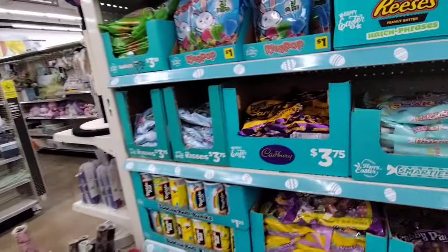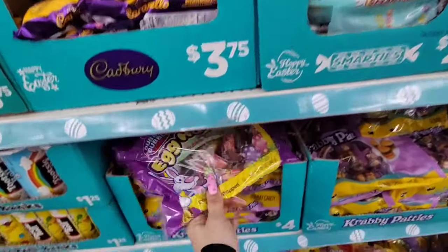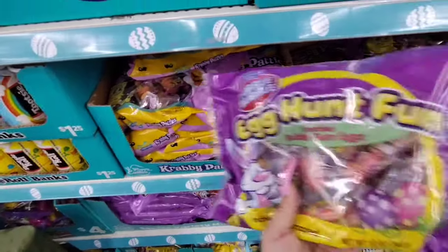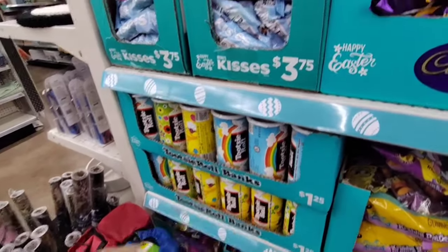We also have Cadbury Little Eggs at $3.75, Smarties are $2.00, and the Bubble Gum Hunt — I love this type of gum, it feels so old school — $4.00. Tootsie Roll Cute Little Basket Stuffers for $1.25.